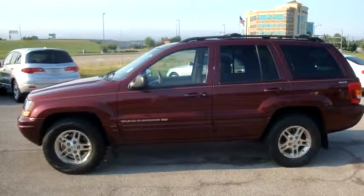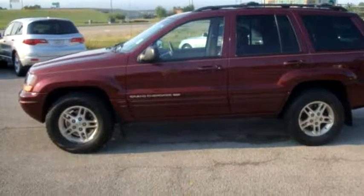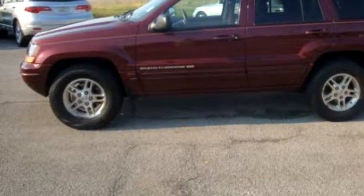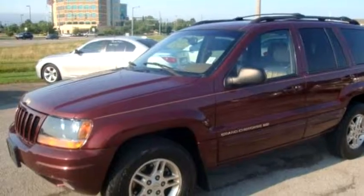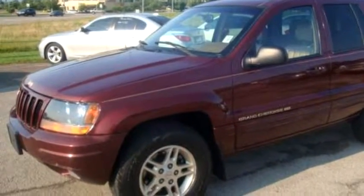Charity Auto Sales proudly presents this 1999 Jeep Grand Cherokee Limited with leather and sunroof.